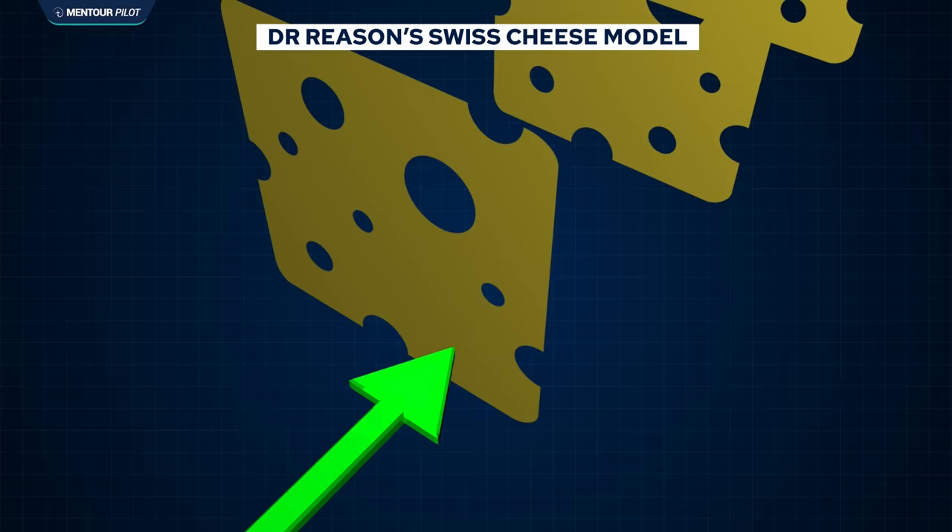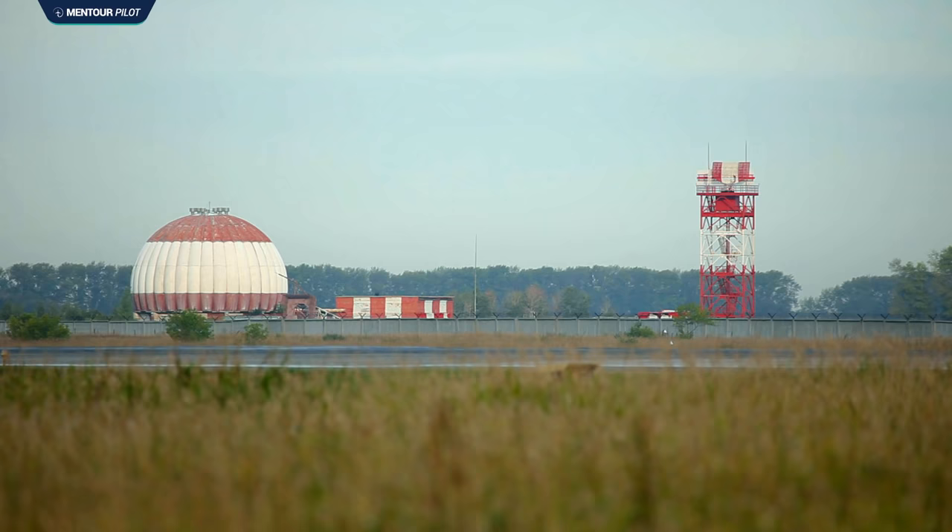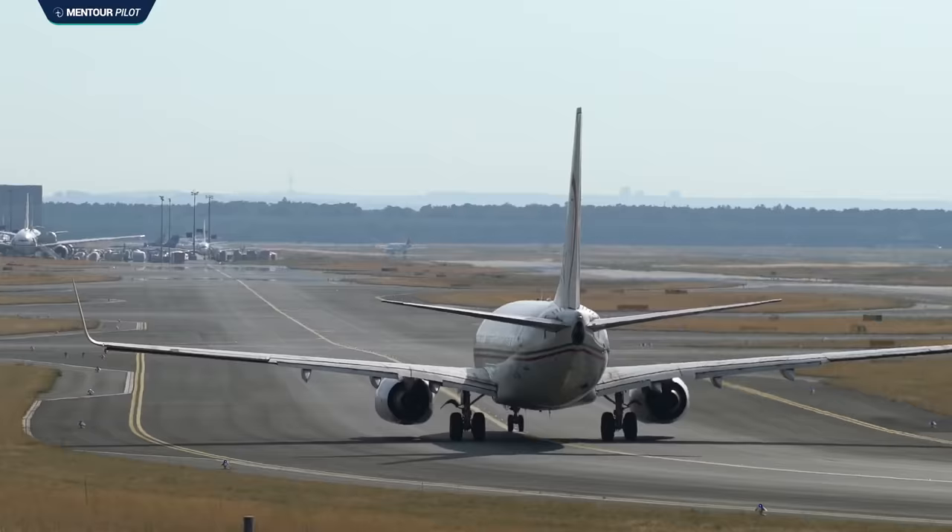Now you're starting to see all the latent threats in Dr. Reason's Swiss cheese model adding up — and we haven't gotten to the worst point yet. In 1994, Linate airport management started talking about replacing the ground radar, but those plans were never implemented. So when the old ground radar system stopped working in 1999, it was never replaced.